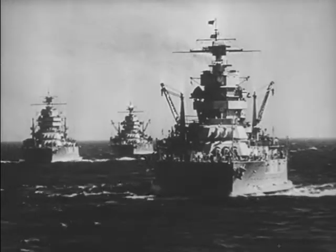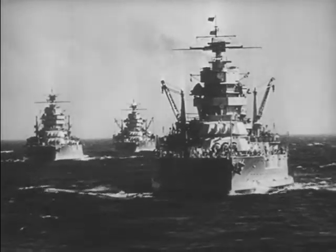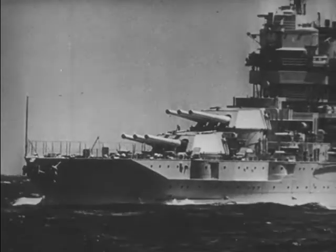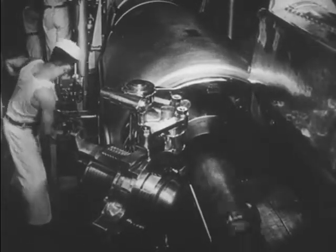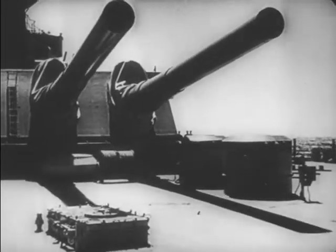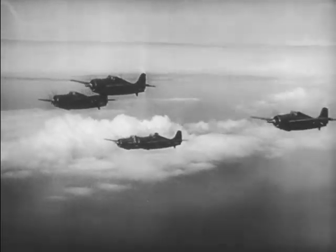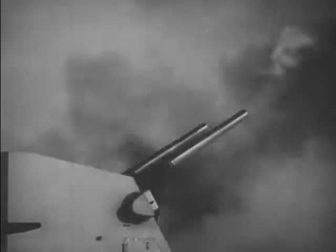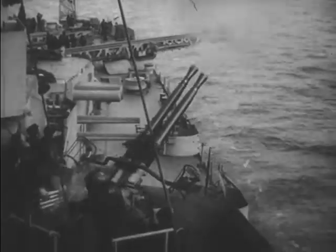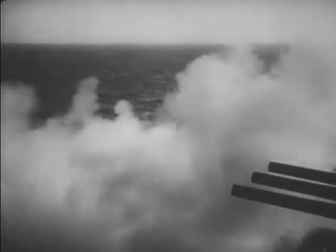The study of naval ordnance and fire control is constantly making more necessary a knowledge of the operation of hydraulic mechanisms. Hydraulic equipment is responsible for the ease with which we are able to train 16-inch turrets, for the automatic operation of the guns on naval aircraft, and for the smooth action of our rapid-fire anti-aircraft guns. Almost all naval ordnance equipment depends to a large extent on electric hydraulic power transmission for its operation.